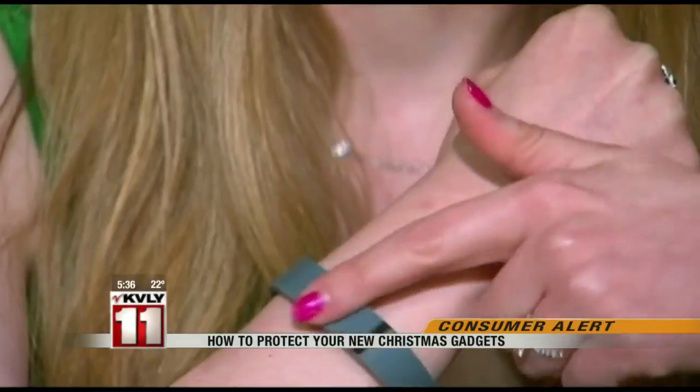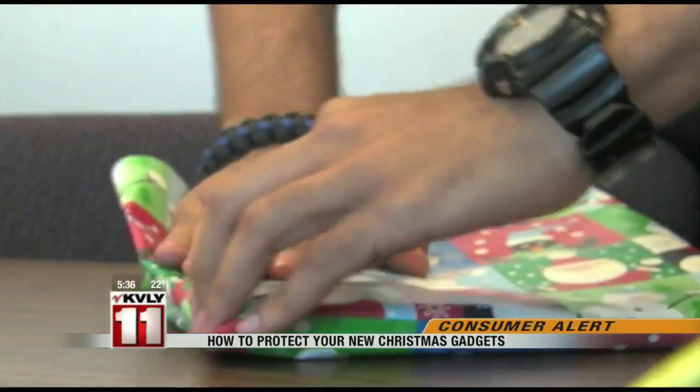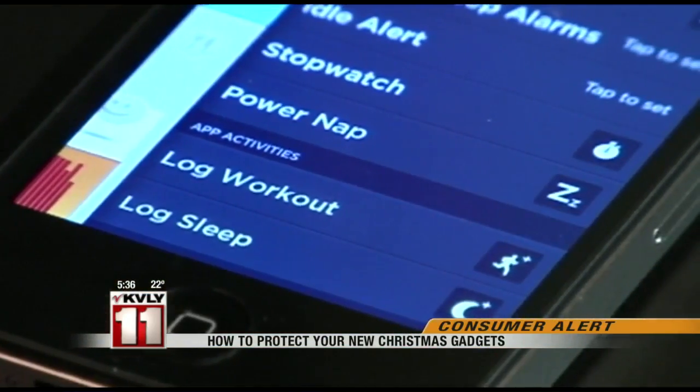Smart watches and fitness trackers made Intel Security's list of most hackable gifts. Many wearables use Bluetooth to sync with downloaded apps. They can often jump outside of that app and be aware of everything else that might be on that device.